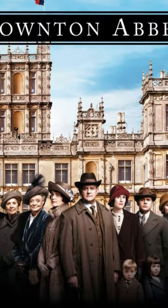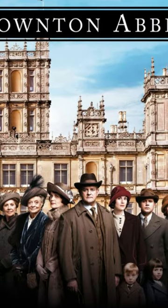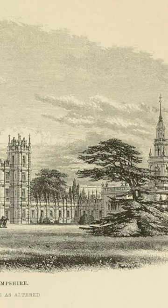The castle is surrounded by extensive gardens, including a formal garden, a wildflower meadow, and a lake.